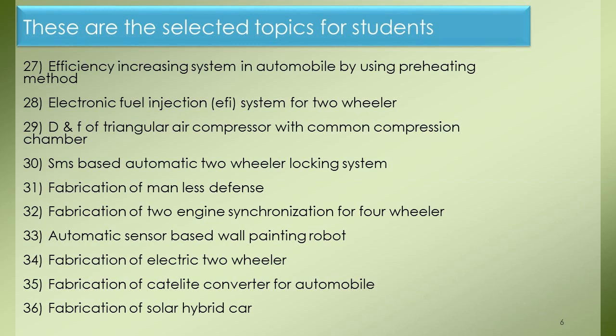Project 27: Efficiency Increasing System in Automobile by Using Preheating Method. Project 28: Electronic Fuel Injection System for Two-Wheeler. Project 29: Design and Fabrication of Triangular Air Compressor with Common Compression Chamber. Project 30: SMS Based Automatic Two-Wheeler Locking System. Project 31: Fabrication of Manless Defense. Project 32: Fabrication of Two-Engine Synchronization for Four-Wheeler. Project 33: Automatic Sensor Based Wall Painting Robot. Project 34: Fabrication of Electric Two-Wheeler. Project 35: Fabrication of Catalytic Converter for Automobile. Project 36: Fabrication of Solar Hybrid Car.